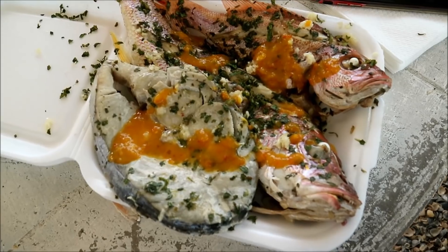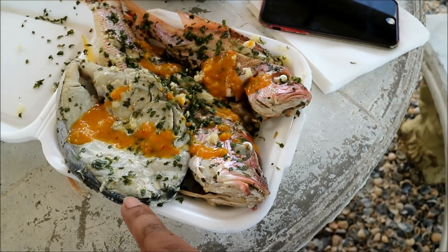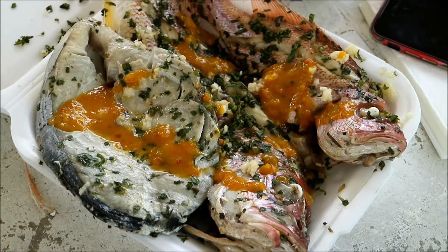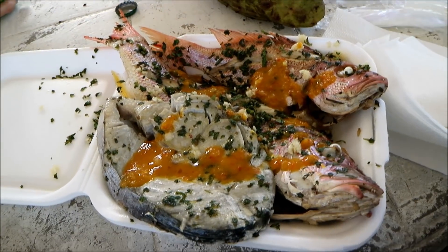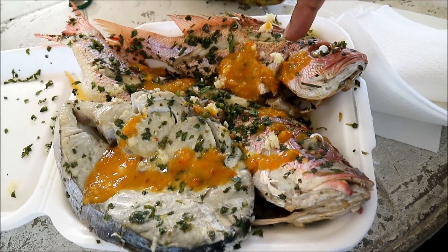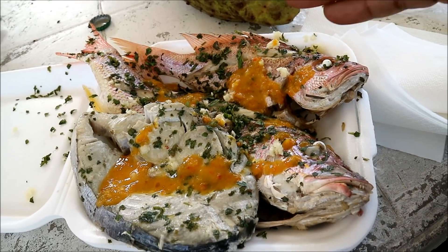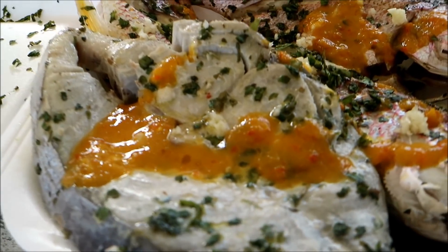So I ended up getting two snappers — that's pepper sauce or hot sauce on there — and this is a slice of kingfish that he gave me complimentary, and it is looking very, very sexy. The white chunky stuff you're seeing there is garlic — minced garlic and shadow beni sprinkled on after, and of course you got to have that nice pepper sauce there.